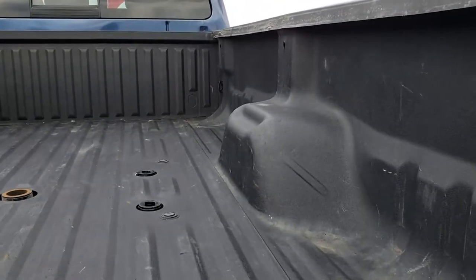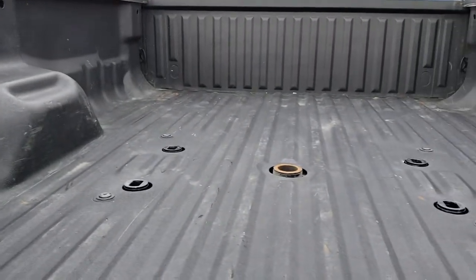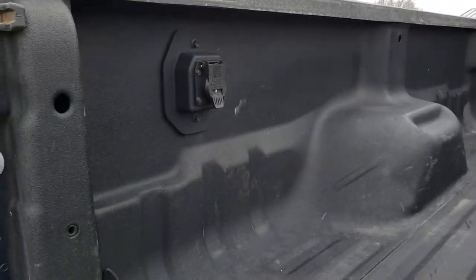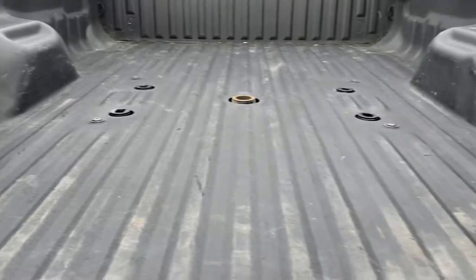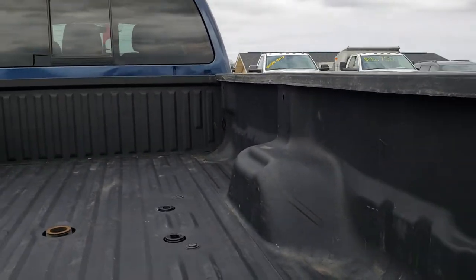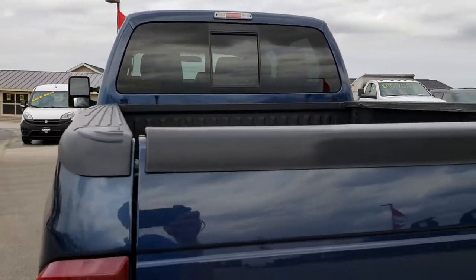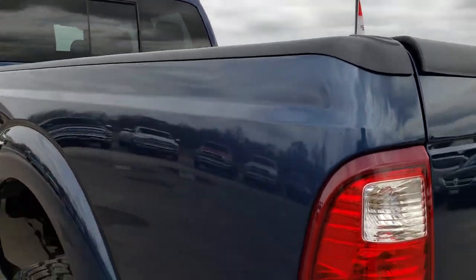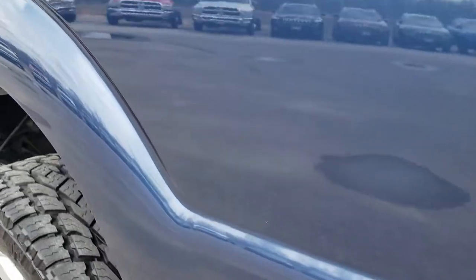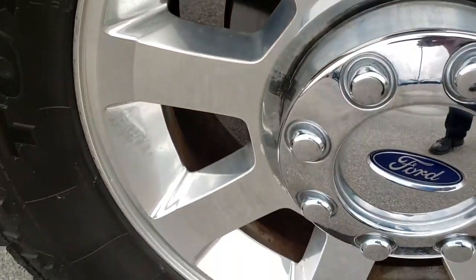It has a spray-in bed liner. The bed itself is in really nice shape. It looks like it has a fifth wheel gooseneck prep package, and it also has the wiring in the box for that prep package. The box is in really nice shape — a couple of little dings, but it is a truck bed, kind of what you would expect. As you go down this side of the truck, just as clean as the passenger side. This back rim is just as clean as the rest.